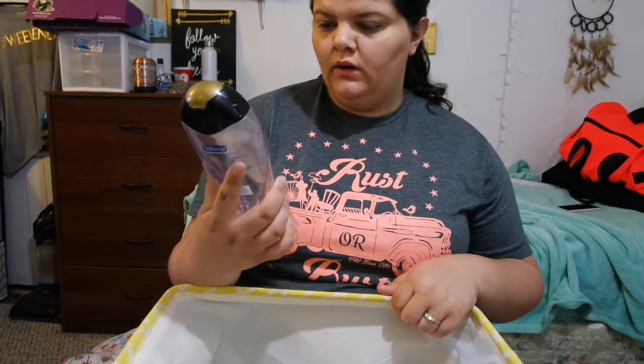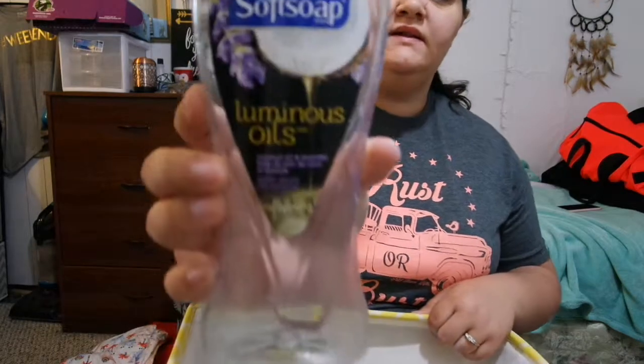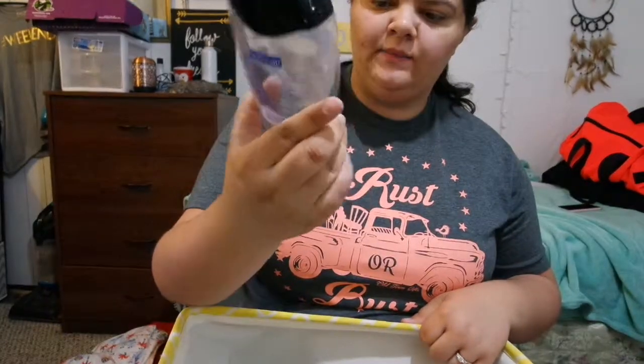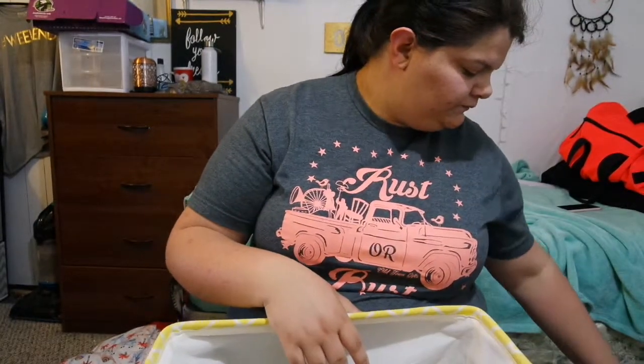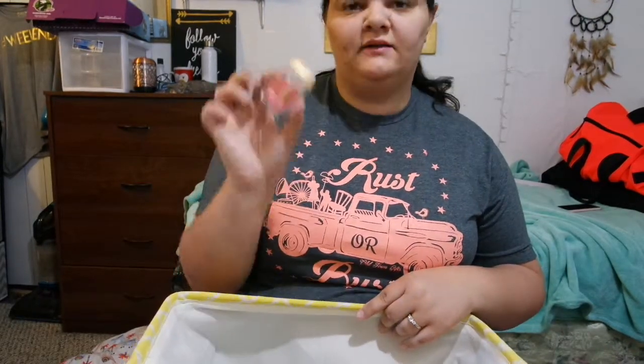Next we have the Soft Soap luminous oils coconut oil and lavender. This stuff is pretty decent, I'm not gonna complain about it, but it did dry my skin a little bit, though not too much.